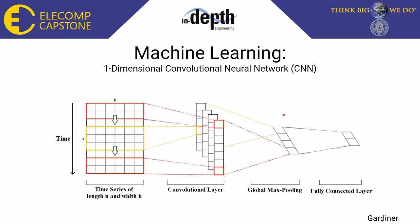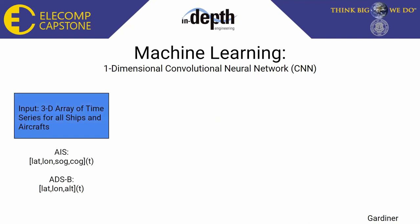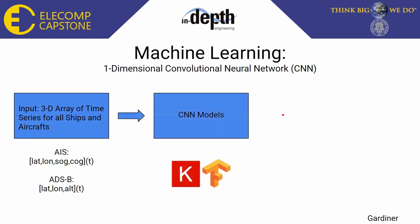For both parts of our project, a one-dimensional convolutional neural network was selected for classification, as it has the unique ability to preserve the spatial relationships needed for classification of time series data. Unlike regular neural networks, a 1D CNN has a convolutional layer and a pooling layer before the fully connected layers. As input, the model takes a 3D NumPy array of time series data. For AIS, it takes latitude, longitude, speed, and course with respect to time. For ADS-B, it takes latitude, longitude, and altitude with respect to time. Our model is programmed using the Keras API and TensorFlow libraries, standard libraries for machine learning in Python.